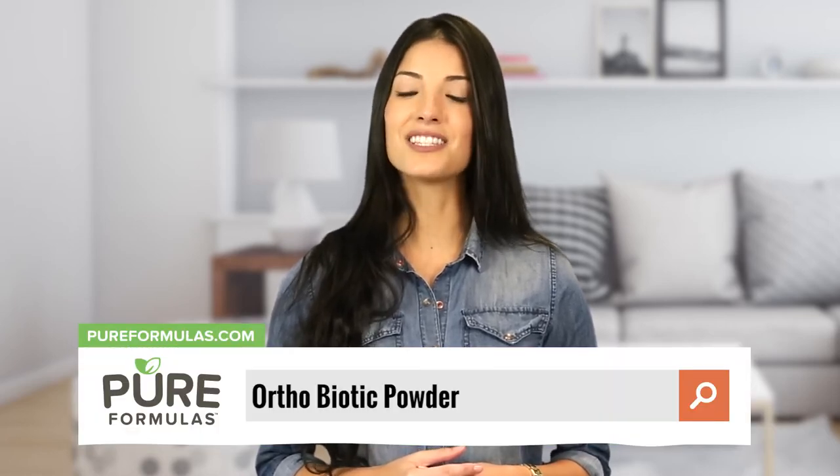To get more information about this product, visit our website at www.pureformulas.com and enter Orthobiotic Powder into the search bar.